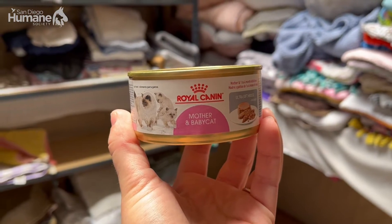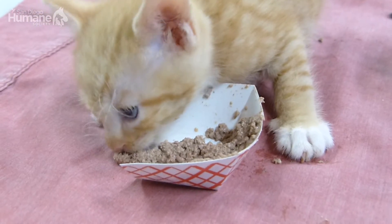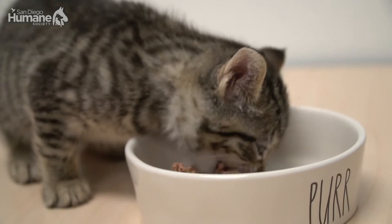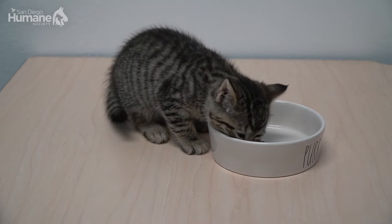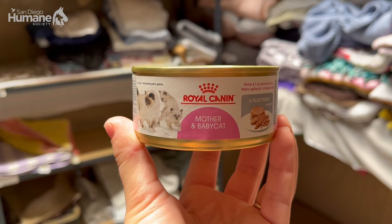Another big need is this Royal Canine Mother and Baby Cat soft food. It's really calorie dense and nutritious, and oftentimes when kittens aren't gaining weight as much as we'd like them to, we switch them over to this food and they gain weight very quickly — and they also love it. So if you're able to, this Mother and Baby Cat Royal Canine food is a great thing to donate.